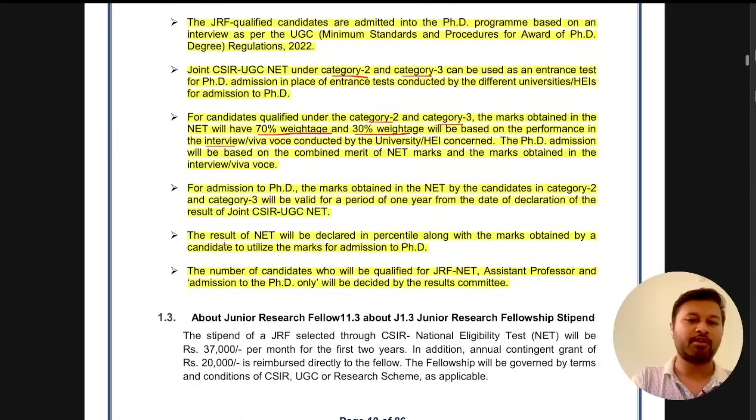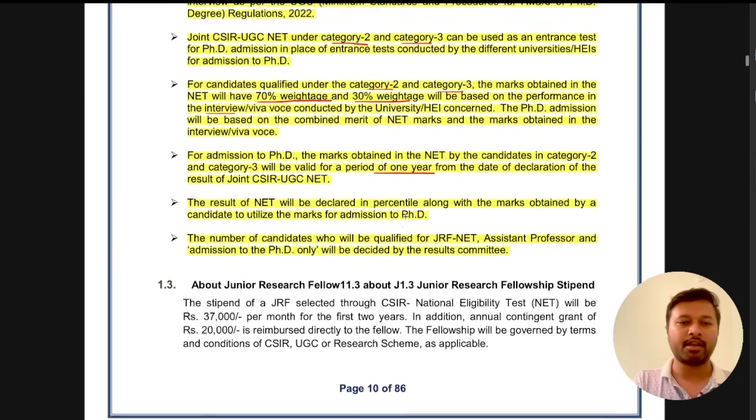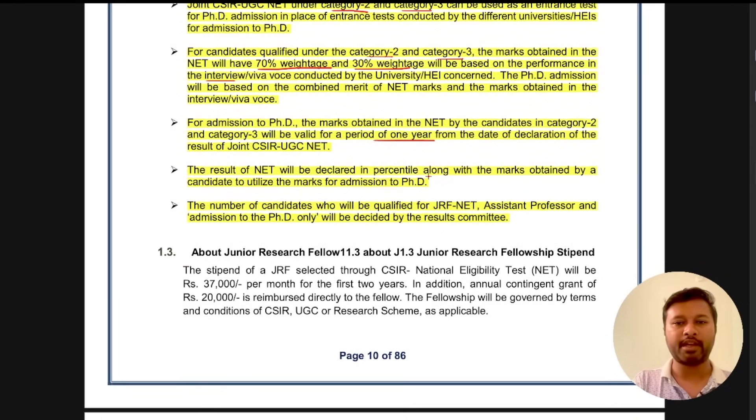An important point: for admission to PhD, the marks obtained in NET by candidates in Category 2 and Category 3 will be valid for a period of one year only. So to take PhD admission, the eligibility is only for one year. However, the eligibility for becoming assistant professor remains lifelong — that has not changed. So if you qualified under Category 2, your eligibility to apply as assistant professor is lifelong. But if you want to take PhD admission under Category 2 or 3, you have to take admission within one year. The result will also be declared in percentile along with the marks obtained.